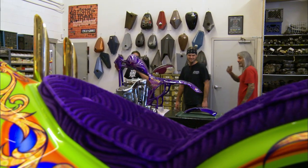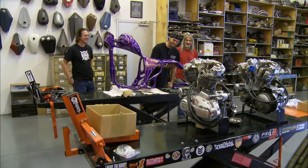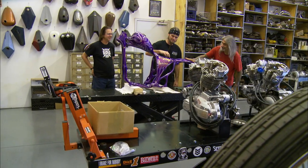Whoa, whoa, whoa, whoa. Are you kidding me? You like this? This is gorgeous.